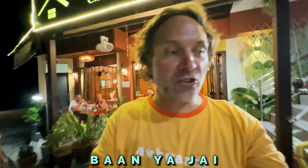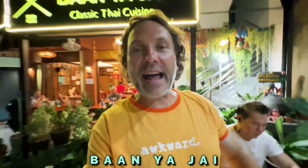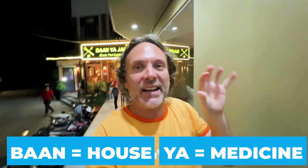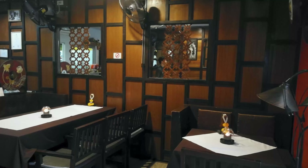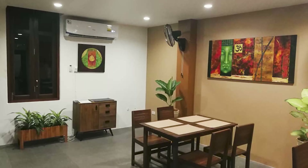That place right there is called Banya Jai. Look at that delicious meal they're having behind me. 'Ban' means house, 'ya' means something like medicine, and 'jai' is heart — I learned this from Hayley of course. So this is essentially the house of soul food, medicine for the heart.